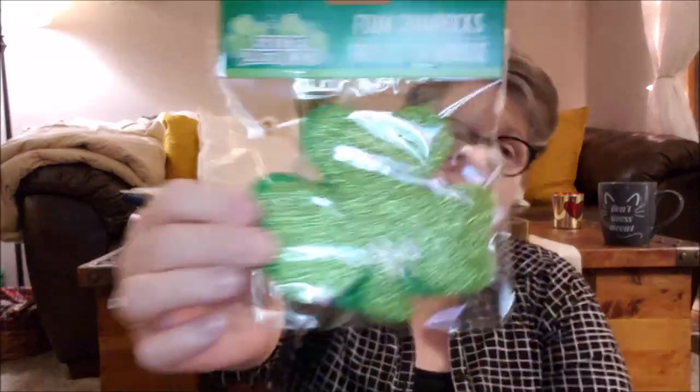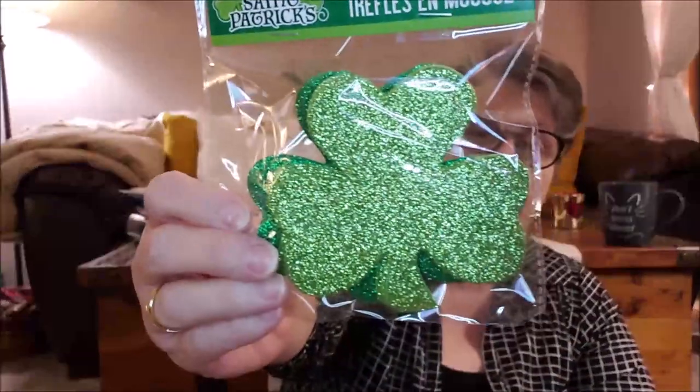For St. Patrick's Day, my store doesn't have the wooden clovers or anything, so for my mantle I'm going to use these foam shamrocks. I'll probably see if there's a darker green and a lighter green - and there are - so I'm going to maybe glue them and do a double shamrock, just for St. Patrick's Day on my mantle.